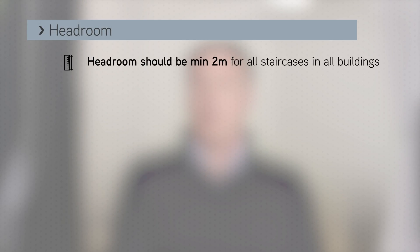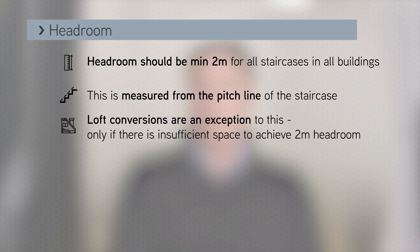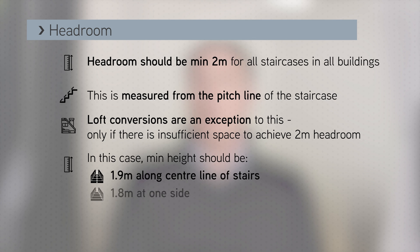Headroom is also considered, and a minimum of two metres should be achieved for all staircases in all buildings including dwellings, measured from the pitch line of the staircase. Loft conversions are an acknowledged exception to the two metre requirement, but only if there is not enough space to achieve it. In these instances, minimum height should be at least 1.9 metres along the centre line of the stairs and can reduce further to 1.8 metres at one side.